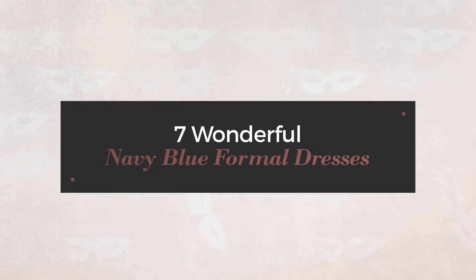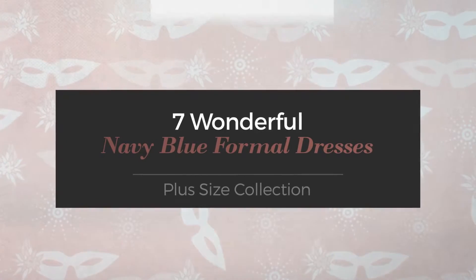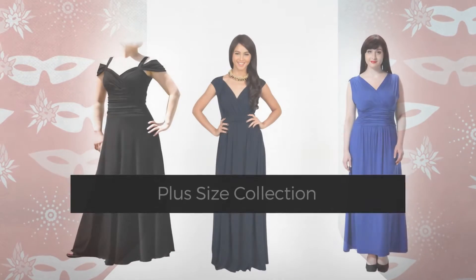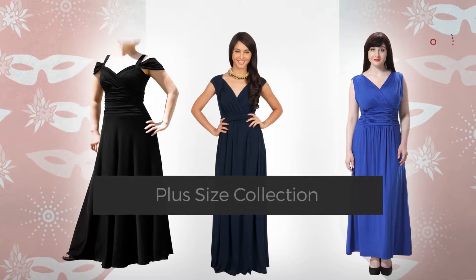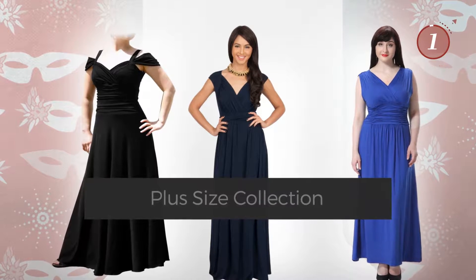7 Wonderful Navy Blue Formal Dresses, handpicked from over 3,000 fashion designers' catalogs. At any time, click the circle and get the details about your favorite dress.